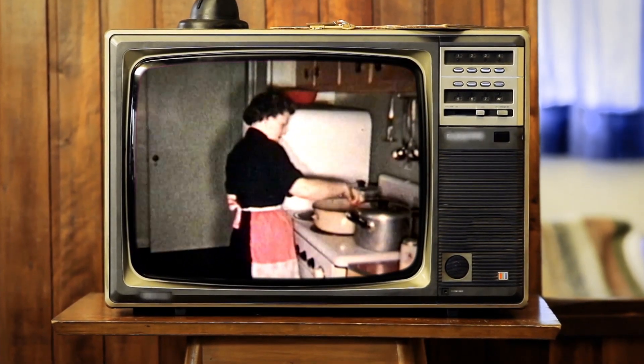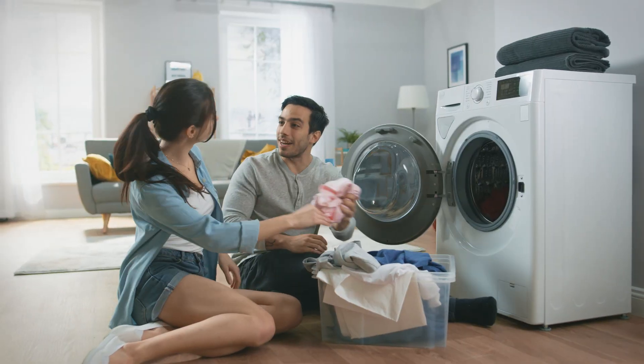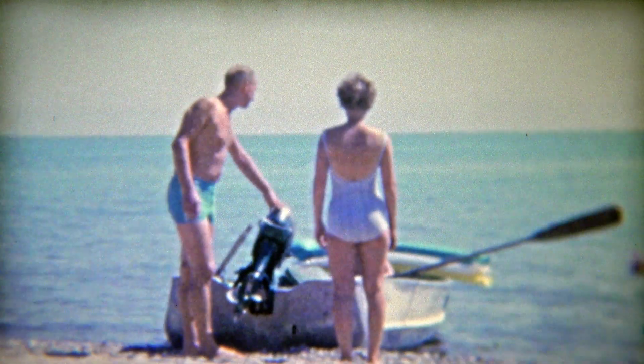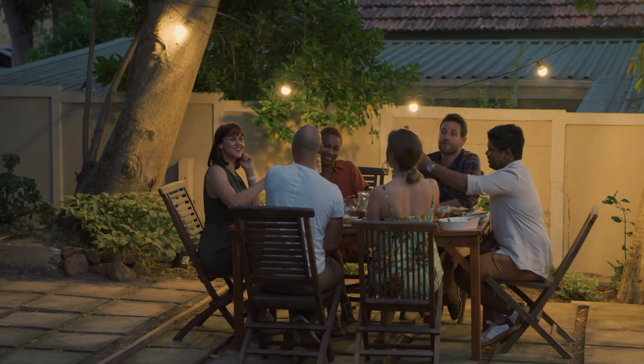For generations, home appliances have eased the burden of our daily lives, helping us cook our meals, wash our clothes and dishes, and perform other household chores with ease. This mechanical evolution brought about a fundamental change in our lives, giving way to more social and leisure activities, a trend that continues to this day.